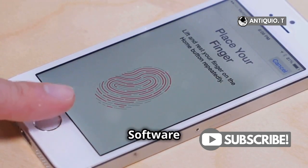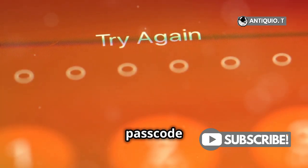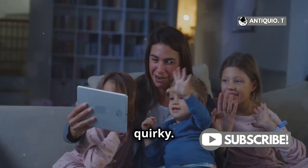Number 1: Software Updates. Sometimes, after an update, your phone might ask for an old passcode or even default back to a previous one. It feels like magic, but it's just the system being quirky.